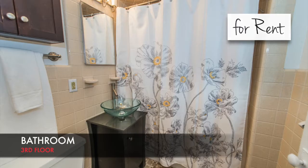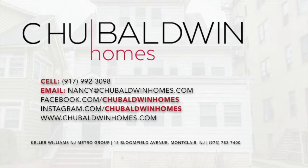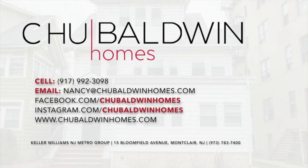This is a great opportunity for investors or for anyone who wants to live there and get rental income at the same time. If you're ready to invest in a surefire moneymaker, call at 917-992-3098. Hope to see you guys soon!